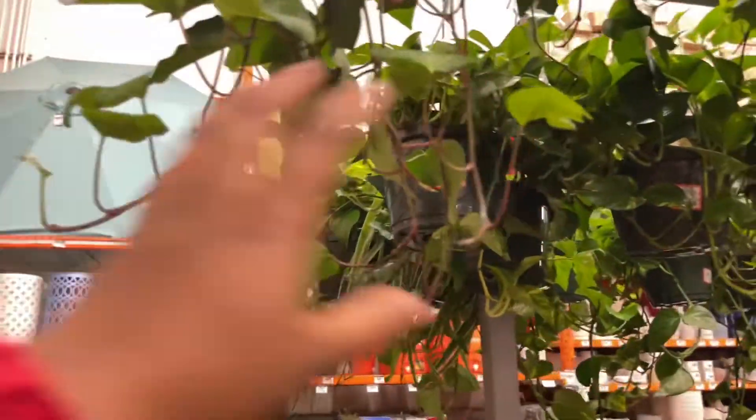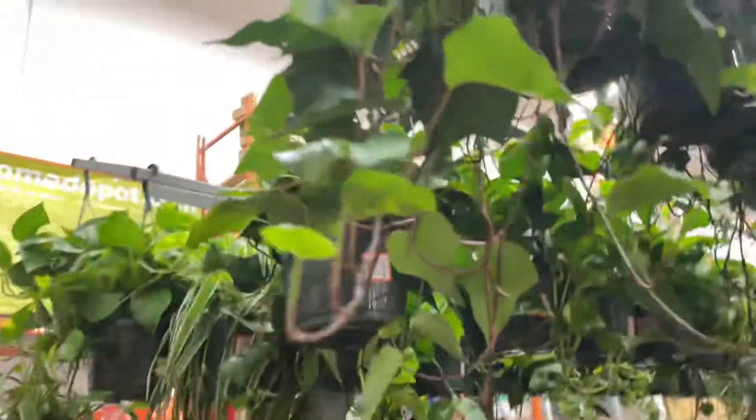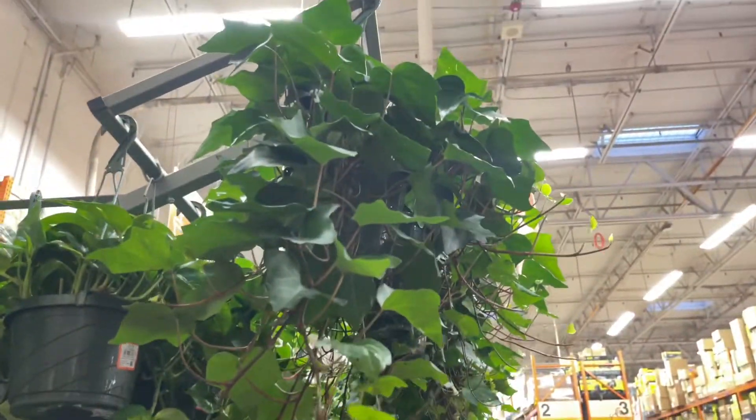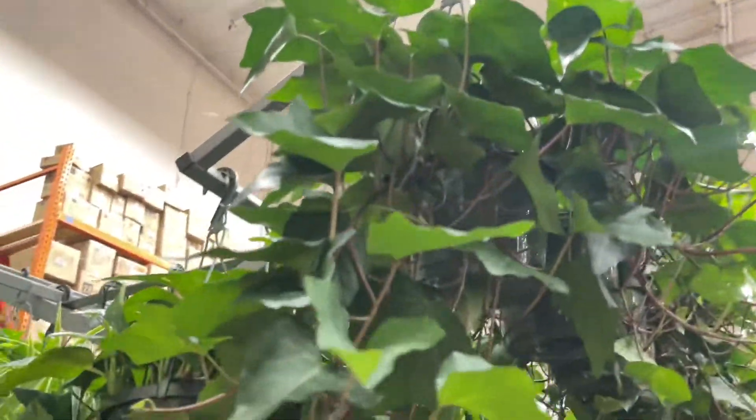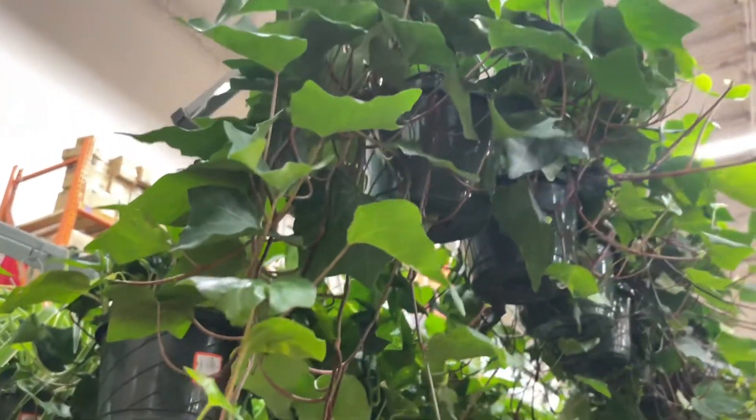If I was at home, this would be the one I'd take home — I'd trail her right in front of the window so she could get nice highlight. I don't even think I can pick up the detail that well on camera, but she's so healthy, it's cascading down.